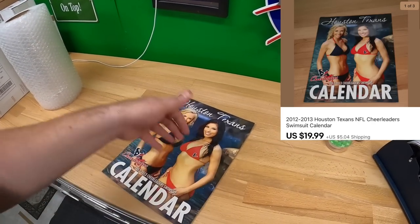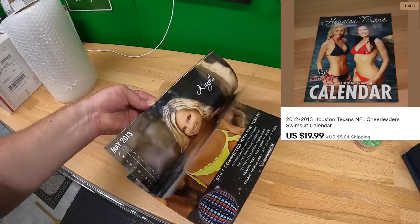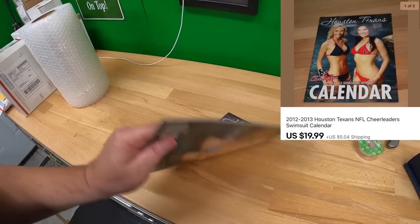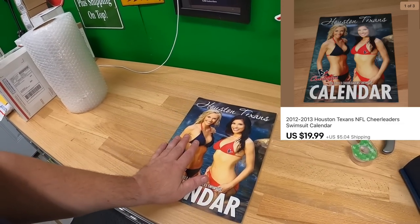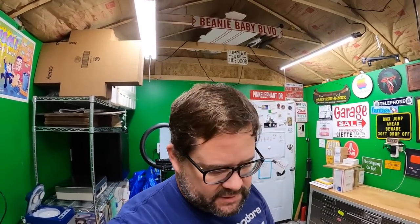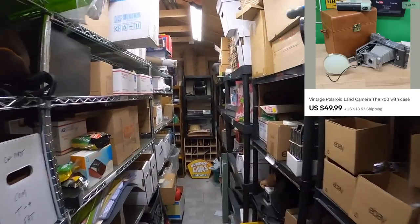A couple more things — sold this calendar, a 2012-2013 Houston Texans calendar. I don't think this one's signed. The calendars have done well, I've been very happy with it. Got $19.99 plus shipping for that. Last thing I'm pulling for the main store — I haven't checked my other stores yet and I still haven't packed up my box resizer orders.